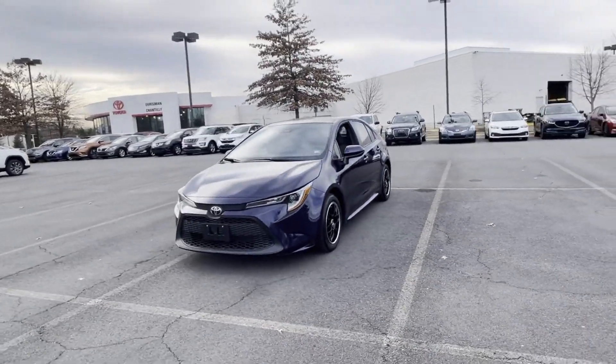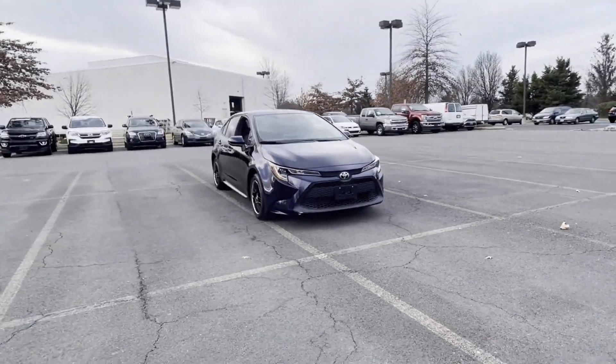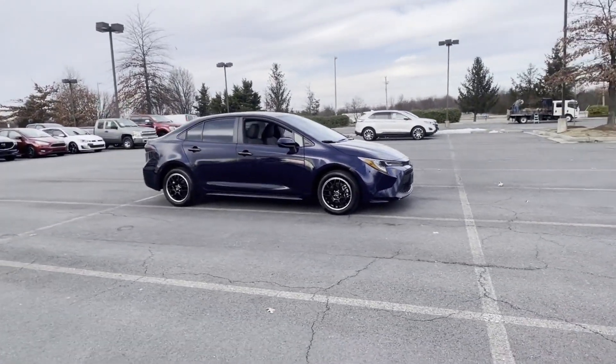2020 Toyota Corolla with less than 22,000 miles on the odometer. This sedan combines safety and comfort with style and performance.